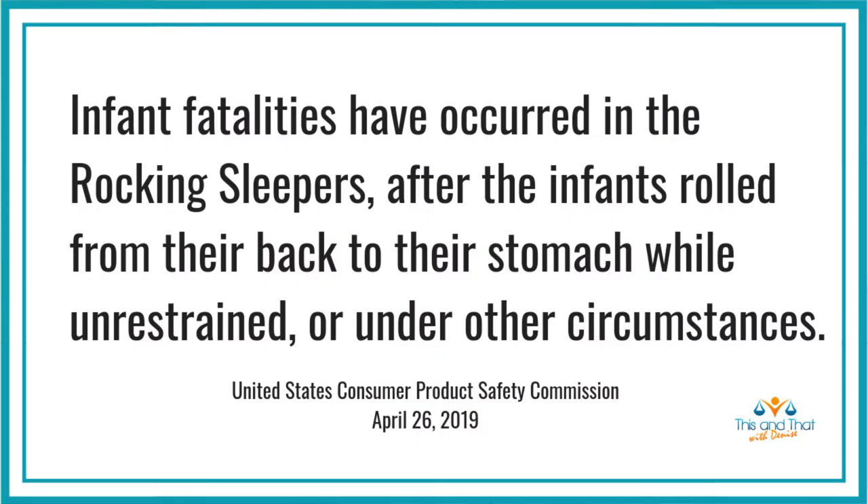According to Kids 2, these deaths occurred when babies rolled from their back to their stomach while unrestrained or from other circumstances. What usually happens in these situations is that babies are just beginning to learn to roll over. They roll over onto their stomach, get their little noses and mouths pressed up against the soft material in the sleeper, and they're unable to roll back — and so they suffocate.